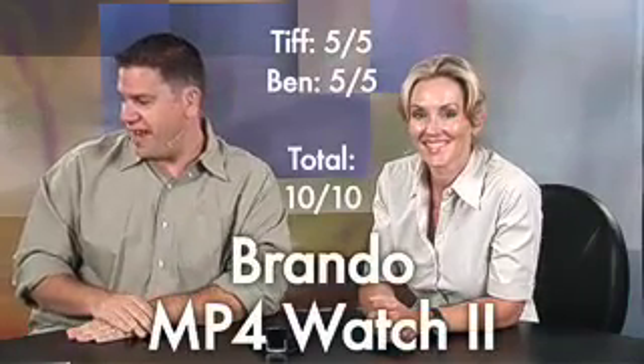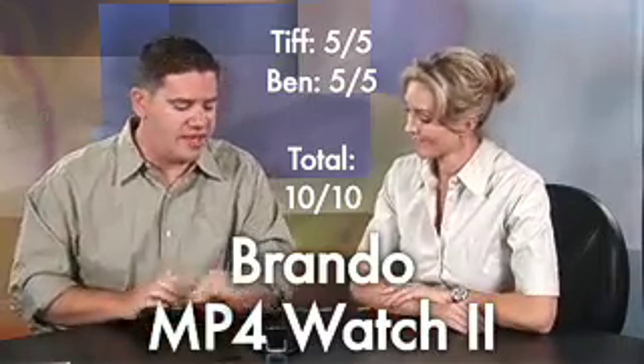I've got to give it five out of five just for everything it does for $90. It's definitely not high quality, but it is very functional. If it was like $200 I might knock a few things off, but five out of five for me too — so many features in one. Five out of five for Tiffany, five out of five for me — that is 10 out of 10 for the Brando MP4 watch. Two gigabyte model, MP3s, MP4 video, spying, FM radio built in.